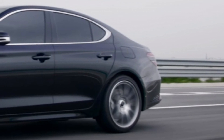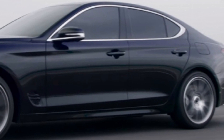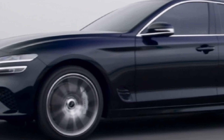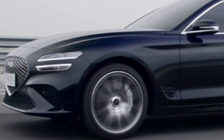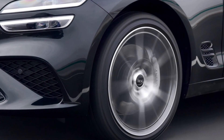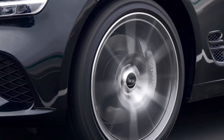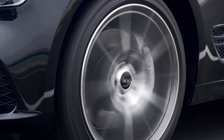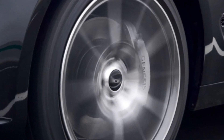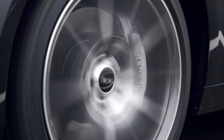The available twin-turbocharged 3.3L V6 engine carries over, continuing to produce 365 horsepower and 375 lb-ft of torque. It's also attached to an 8-speed automatic with RWD or optional AWD. Our test team measured a 4.5-second zero-to-60mph time from a G70 with this engine. Fuel economy comes in at 18/27 mpg with RWD or 17/26 mpg with AWD.